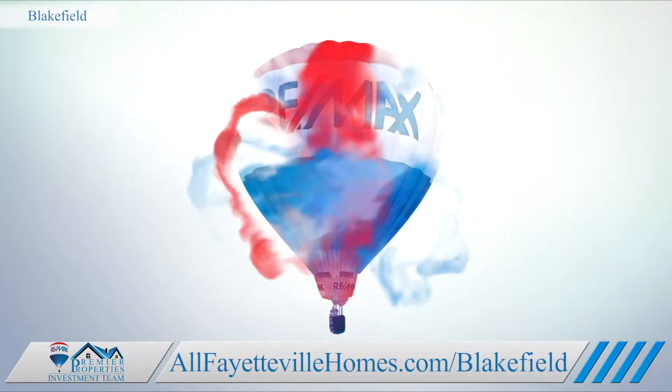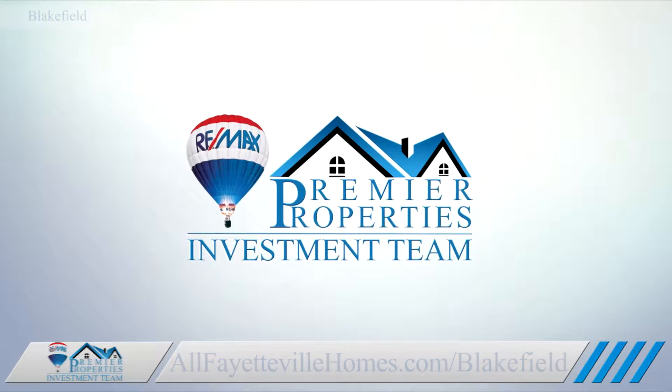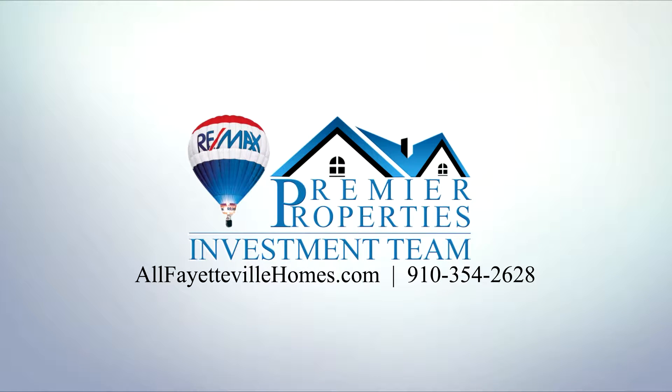Your home is the most important investment you'll ever make, and our investment team of real estate experts will help you find the perfect place to call home. Contact Premier Investment Team today at 910-354-2628 or visit our website at allfayettevillehomes.com.